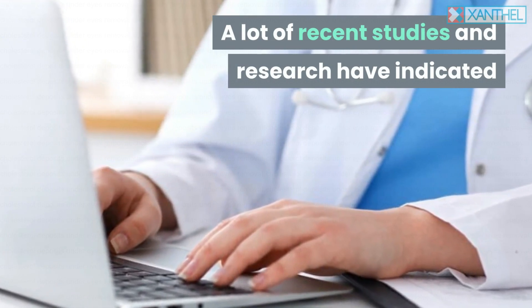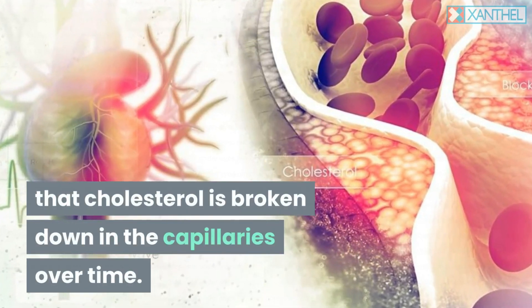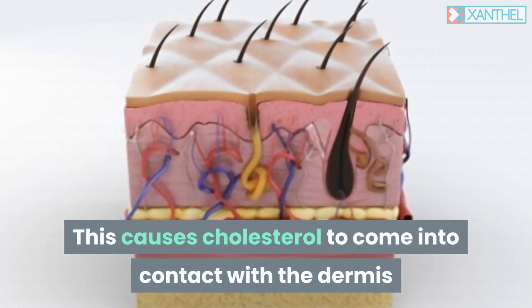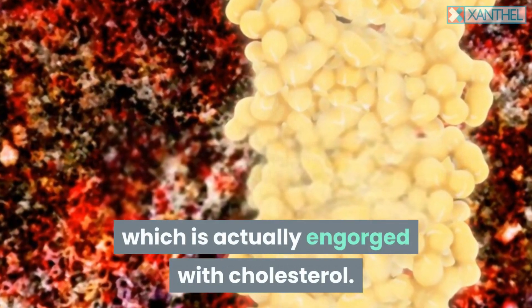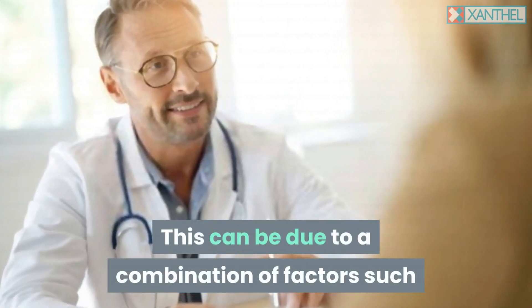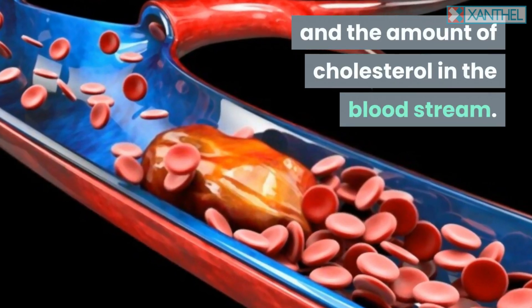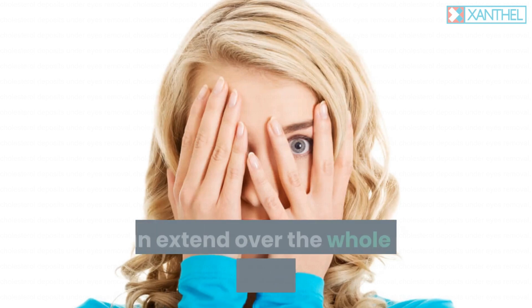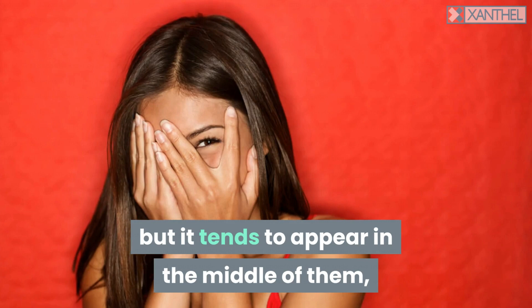A lot of recent studies and research have indicated that cholesterol is broken down in the capillaries over time. This causes cholesterol to come into contact with the dermis and causes an increased spot under the eye which is actually engorged with cholesterol. This can be due to a combination of factors such as age, blood cholesterol levels, and the amount of cholesterol in the bloodstream.